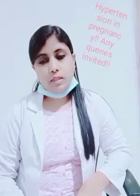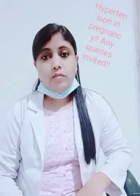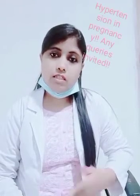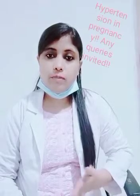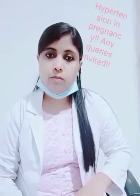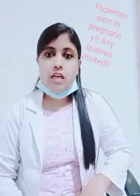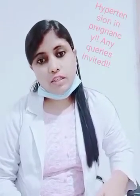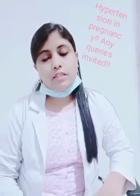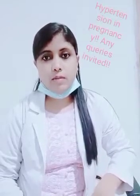So what is hypertension in pregnancy? There are mainly 2 or 3 reasons for hypertension in pregnancy: chronic hypertension, gestational hypertension, and then pre-eclampsia. We differentiate these based on the time of appearance of hypertension in pregnancy. If it appears before 20 weeks of pregnancy, then we know it as chronic hypertension. If it appears after 20 weeks of pregnancy, then we say it is either gestational hypertension or pre-eclampsia.